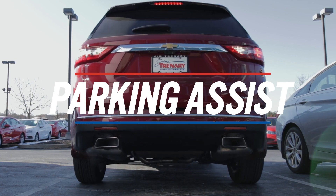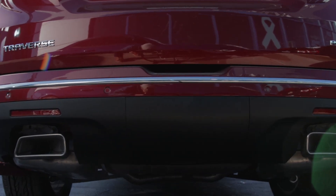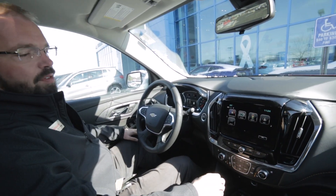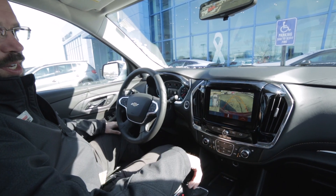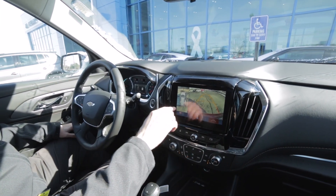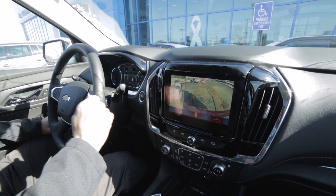Let me show you the 360 feature on the Traverse, the 2019 Silverado, and the Equinox. We're in the 2019 Traverse right now. The 360 camera will actually come on when you're in reverse, and it has a camera underneath each rearview mirror, one in the back and one in the front.